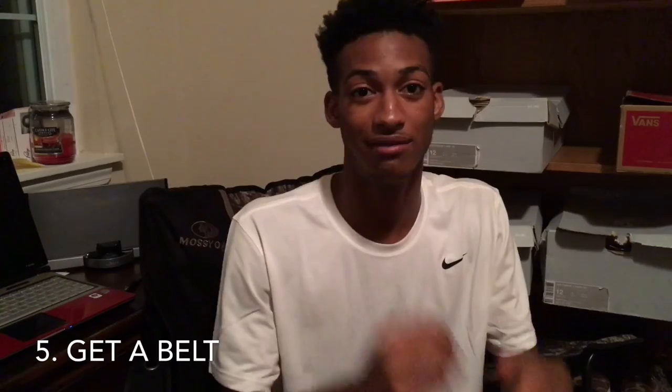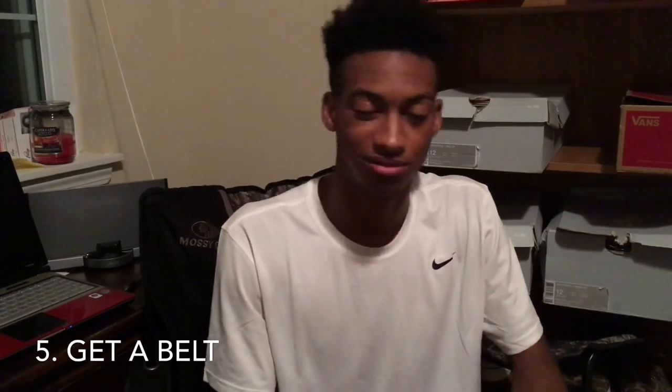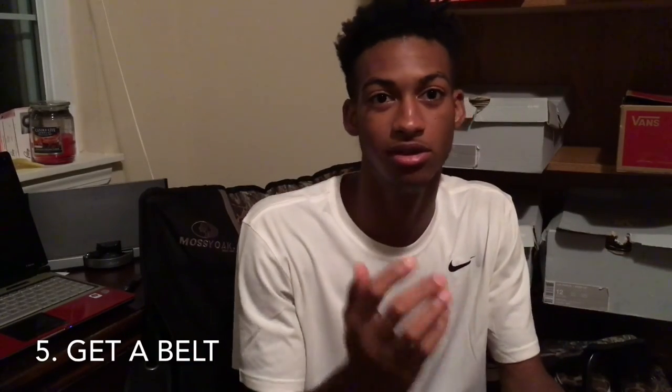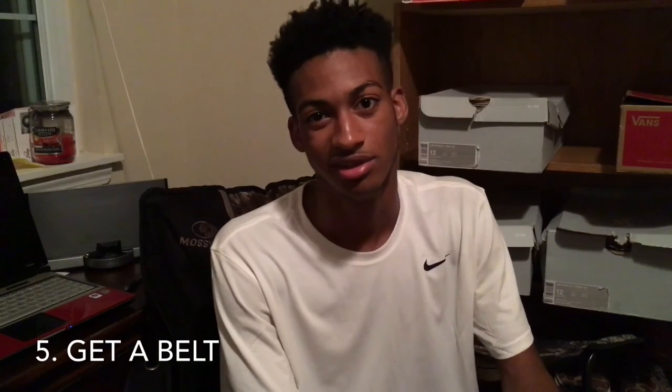The fifth thing — it's always good to have a belt, no matter how skinny your jean is. These days people are sagging with skinny jeans and I don't even know how. Just get a belt and keep your jeans up, because self-appearance is everything. If you're walking around with a thousand dollar belt and you can't even pull your pants up, that doesn't make you look good at all.